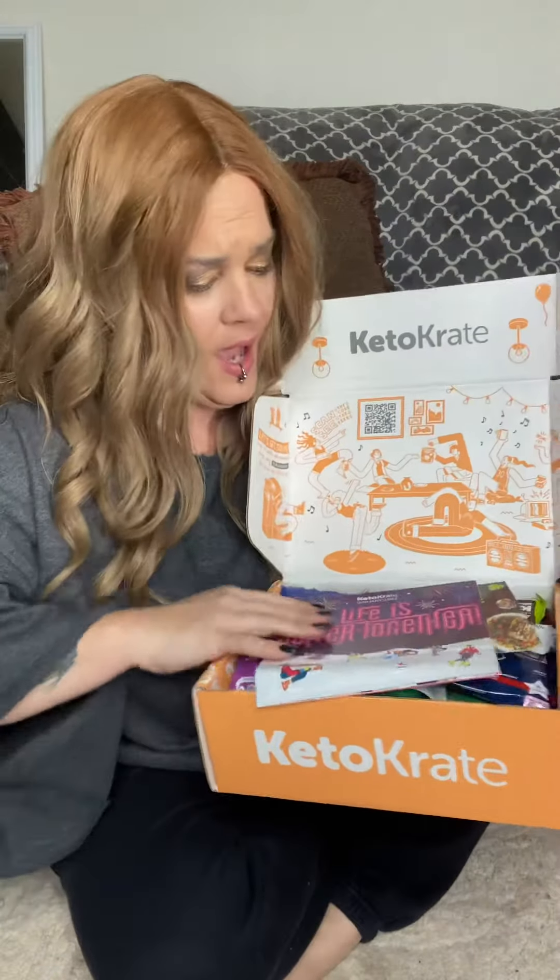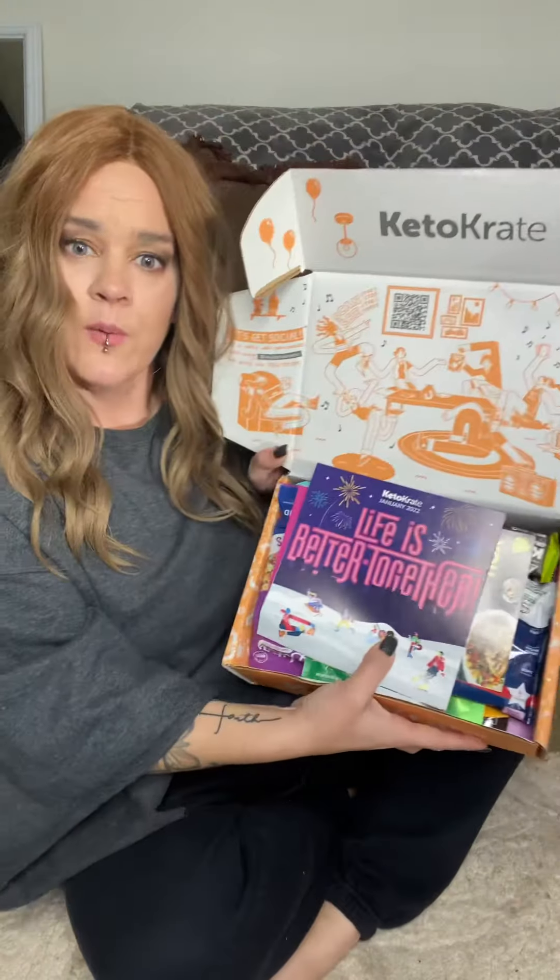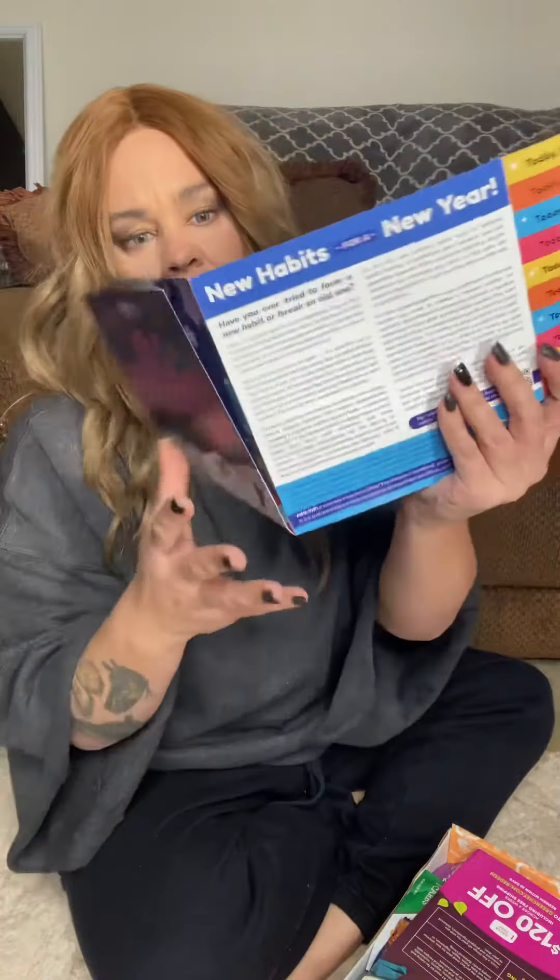This box has so many snacks, you guys — I absolutely love it. They're all keto-friendly snacks, low carb, little to no sugar. There are things I've liked and things I haven't liked, but I do taste tests in my stories. I just wanted to do the unboxing with you guys today. It comes with a cute little booklet with recipes, and it also includes $120 off from Green Chef.